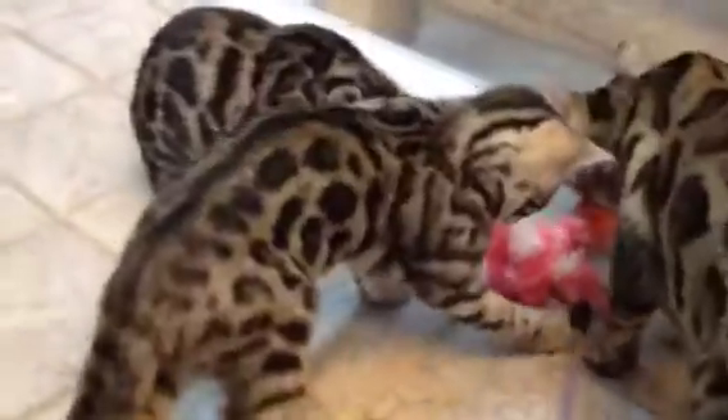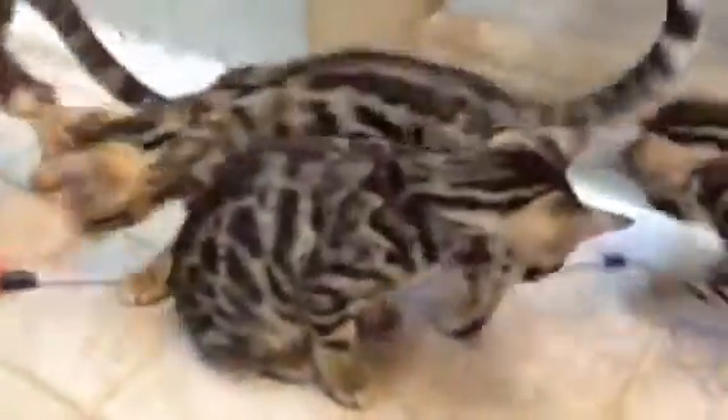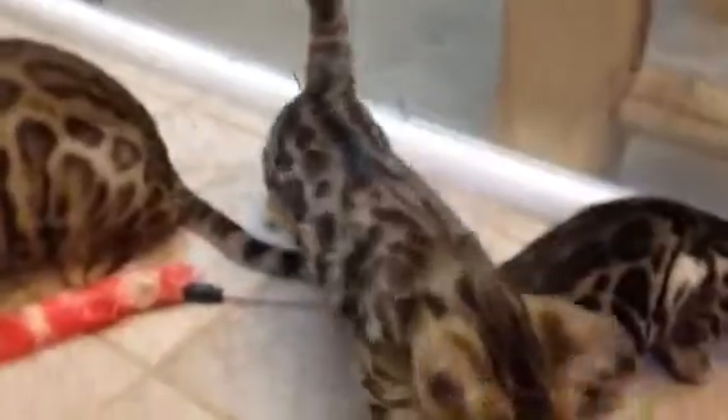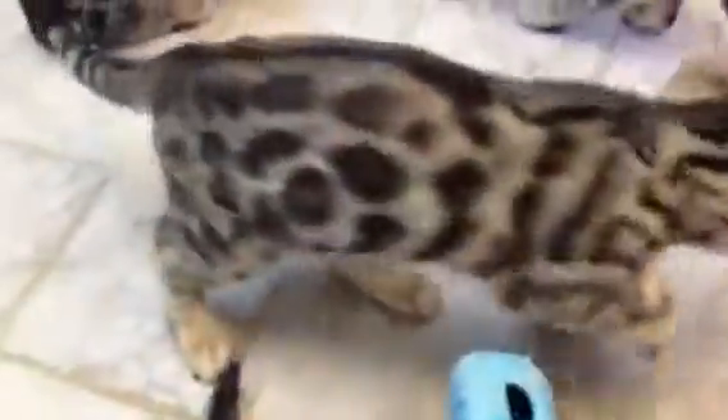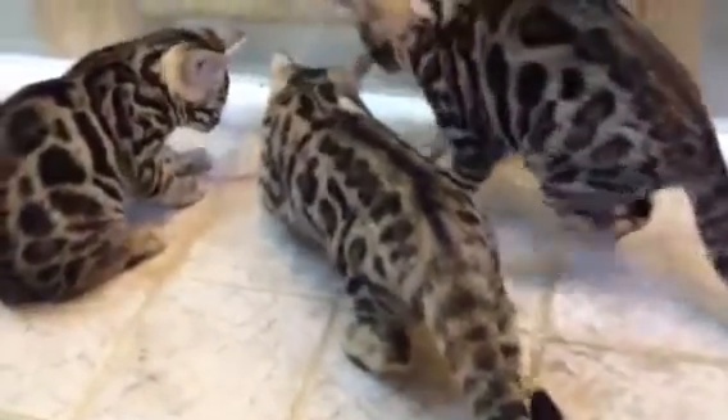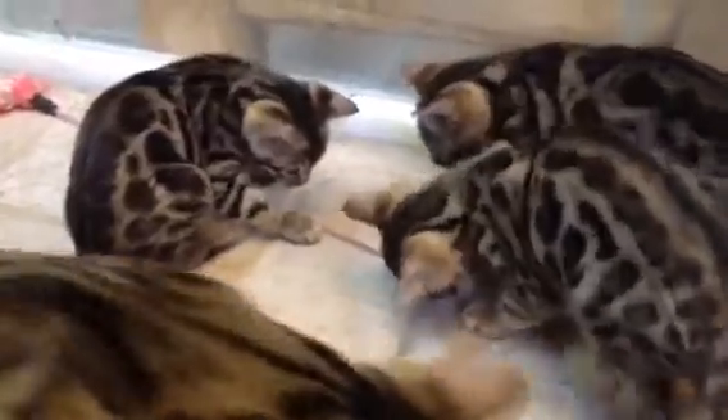That there is girl number two. They're playing. So these two are the girls, and these here are the boys. Both boys are spoken for, and both girls are now available.